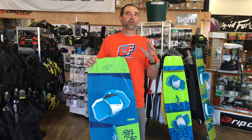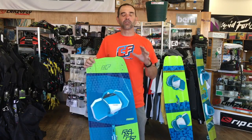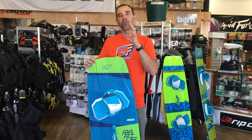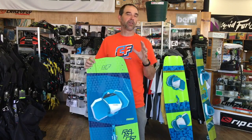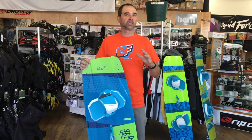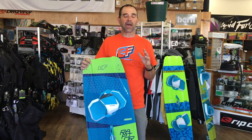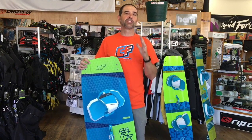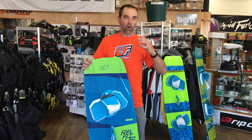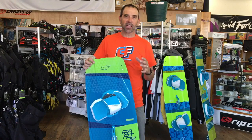The thing about the Raptor is we've been working on it for many, many years and CrazyFly has made a few little changes here and there. If there's a board out there and you want to ride highly aggressive with good stiffness, give you all of that pop and feedback, the Raptor is that board. It has been built up — it's a little bit heavier to hold that load for the aggressive type ride.